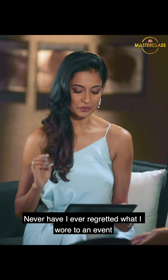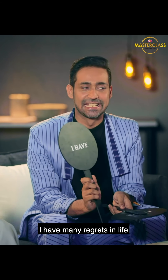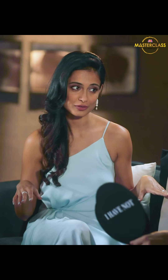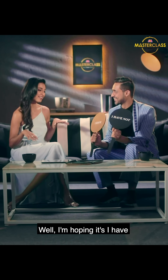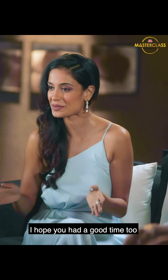Yeah. Who? Priyanka. Oh, okay. Never have I ever regretted what I wore to an event. I have — I have a lot of regrets in life. Last question: you've had fun on the show? I'm hoping it's 'I have.' It is — I have so much fun. Thank you guys, I hope you had a good time too.